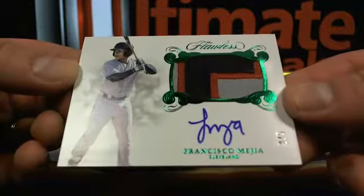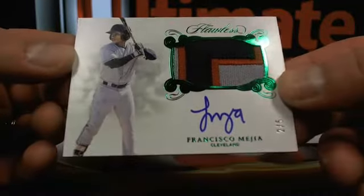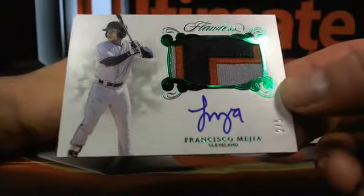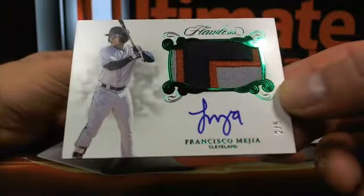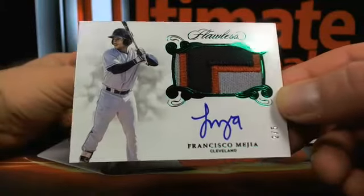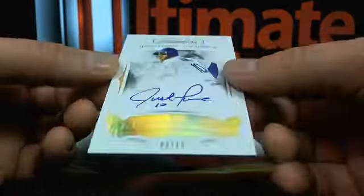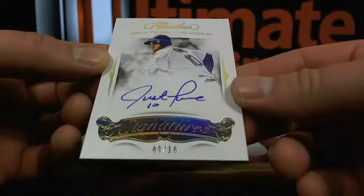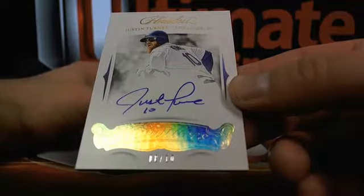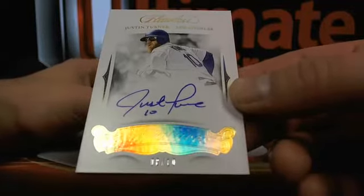Then a Francisco Mejia — two out of five, emerald Flawless patch on-card auto — going over to Cleveland. So Harry, that one's all you. These actually look gorgeous. Then a Justin Turner over to the Dodgers — that'll be Mike JG 529, on-card auto.